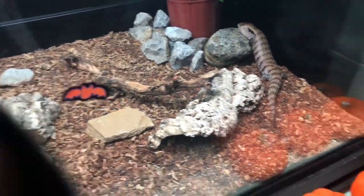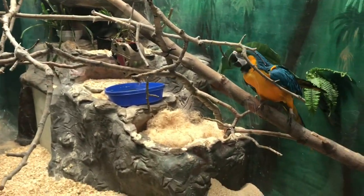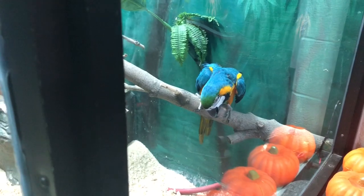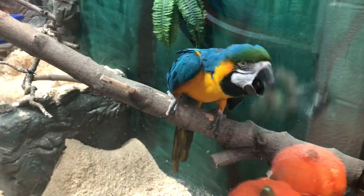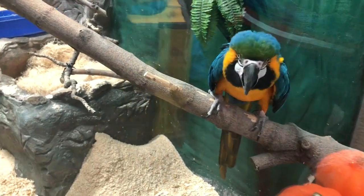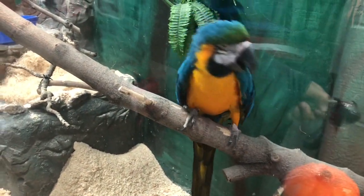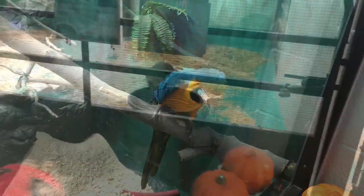Oh look, another lizard — I'm pretty sure it's not the same species. A parrot! Okay, let's see if I can troll this parrot. Wait for it — I'm controlling the parrot. I can hypnotize people. Look at this — whoa, he got dizzy.